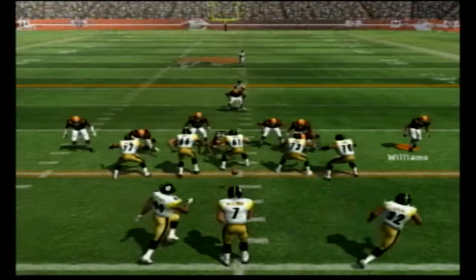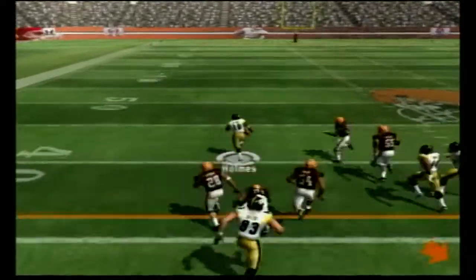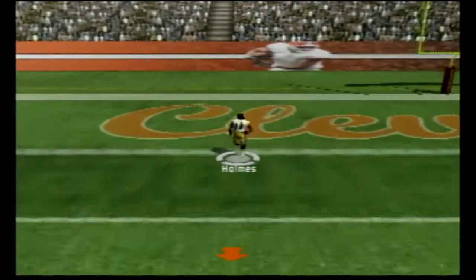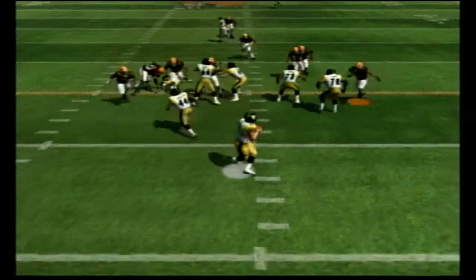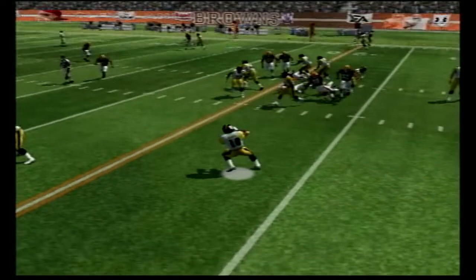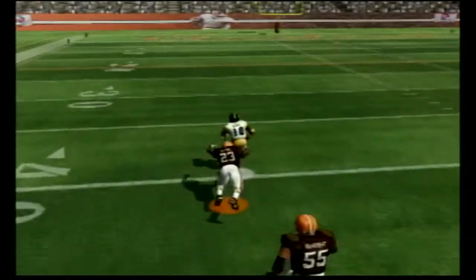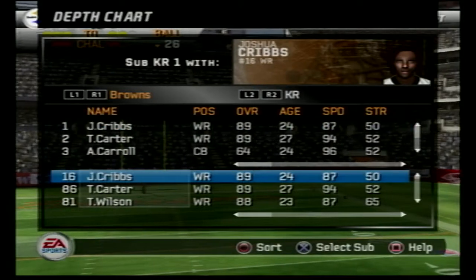Second and 15 — Roethlisberger in the shotgun finds Holmes on the screen, and Holmes is nearly untouched with straight-line speed. We sent a house blitz at the behest of Madden and that's what we get for our trouble — Santonio Holmes takes a screen the length of the field for a touchdown.